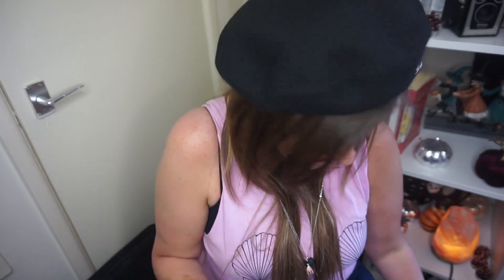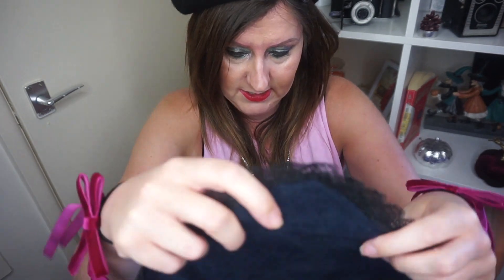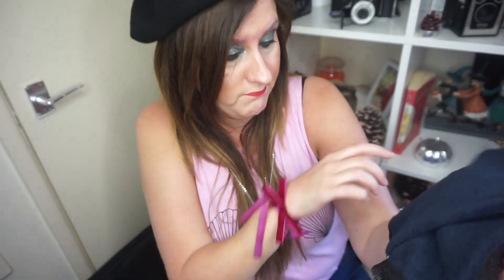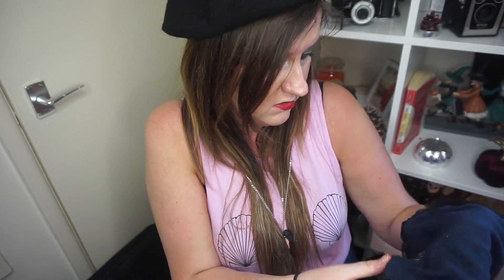I think Dolly will like this next one. I don't know what it is yet, but it says 'Haunted Doll' on it. I will disclose that Dolly has never haunted the house as yet. It's a square piece of material — I might gift it to Dolly. I do like that it says 'Haunted Doll' on it, and it's got a black ribbon.